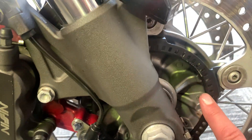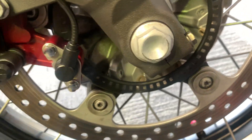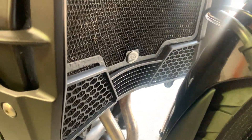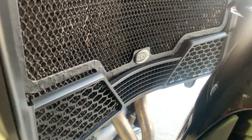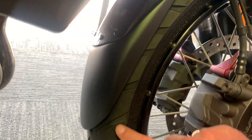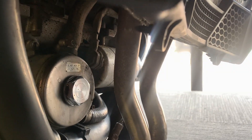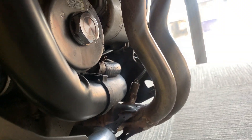It's an ABS model. Front brake discs are in good condition. Forks look in good condition. And there I can see an RNG guard on the radiator. The bike's also got a front fender extender. Looking at the headers, they look in tidy condition — can't see any rot there.